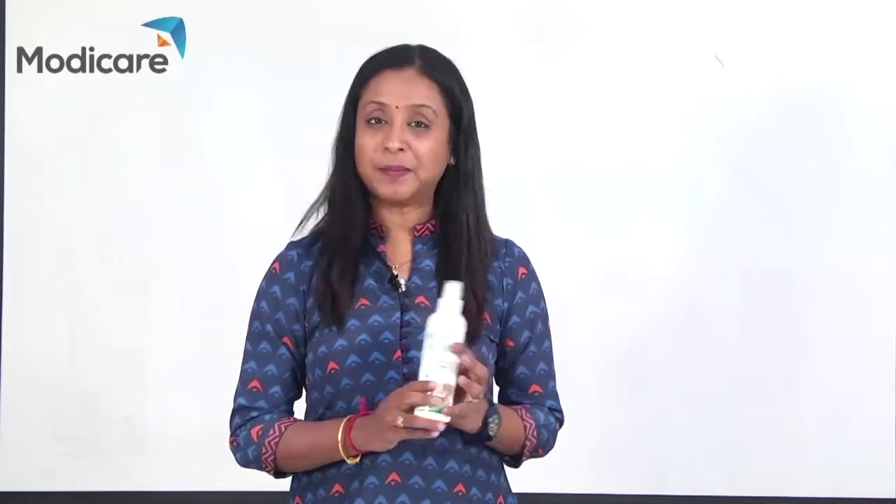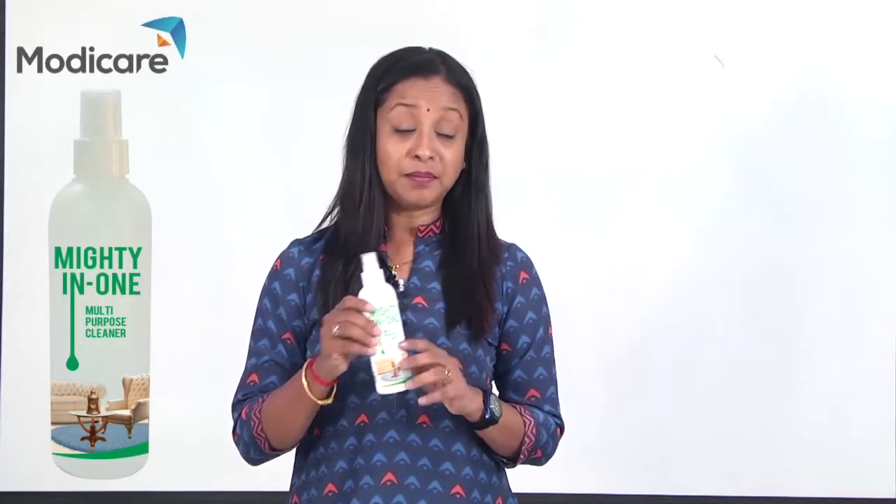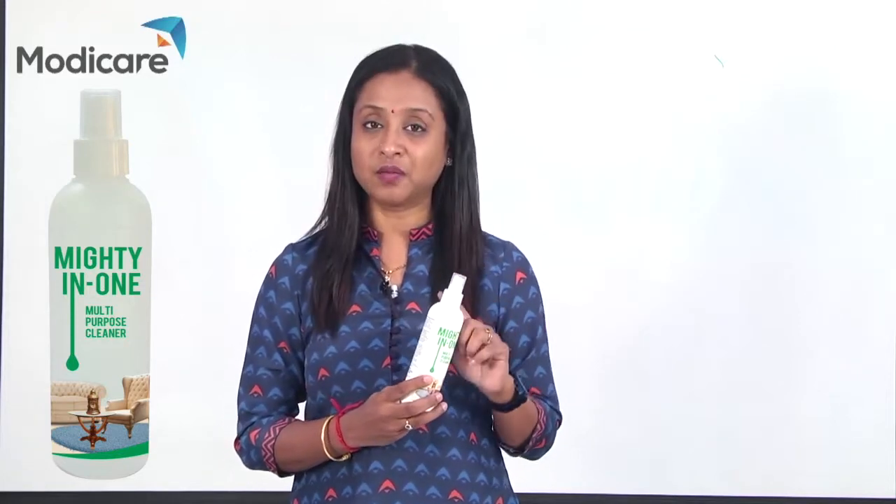Good morning! We are going to talk about Mighty In One. It is also my favorite product because it is a multi-purpose product in this generation — Mighty In One.